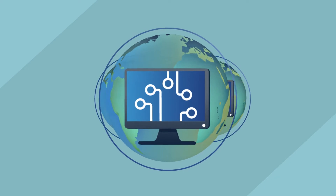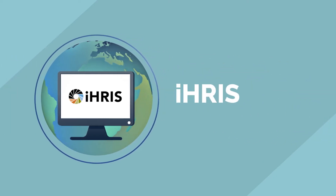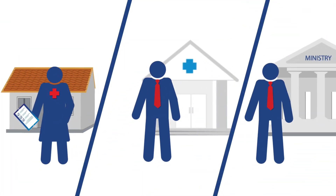Each video in this series will highlight a specific global good. This video will feature IRIS, developed by IntraHealth International. The primary users for IRIS are decision-makers overseeing human resources across the health system.